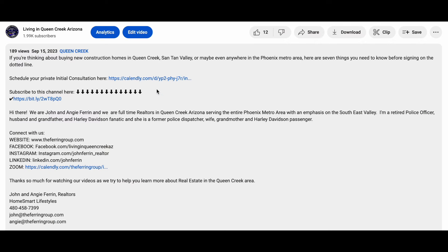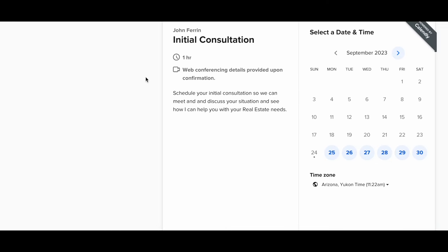We offer free consultations — my contact information is at the end of the video and there's also a link in the description where you can schedule a private Zoom call with me. If you're more comfortable texting or emailing, that's absolutely fine too — the point is let's just get together. If you want to know more about what it's like to live in Queen Creek, check out the video where I give you seven reasons you may not want to live here, and the best tour of Queen Creek you'll find anywhere on YouTube.